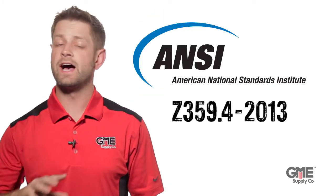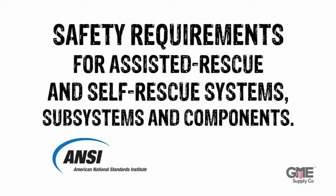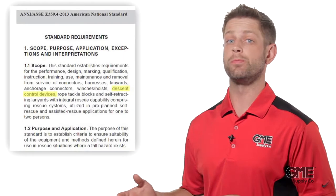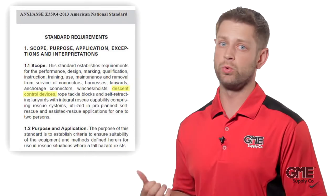ANSI Z359.4-13: Safety Requirements for Assisted Rescue and Self-Rescue Systems, Subsystems, and Components. While it doesn't call out Descent Devices specifically in the title, it does in the scope. The other thing to note is that the standard is for rescue, not for work positioning.